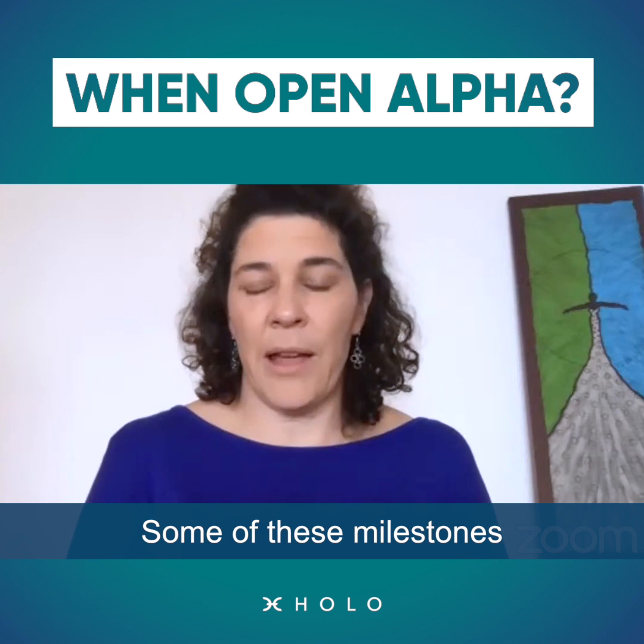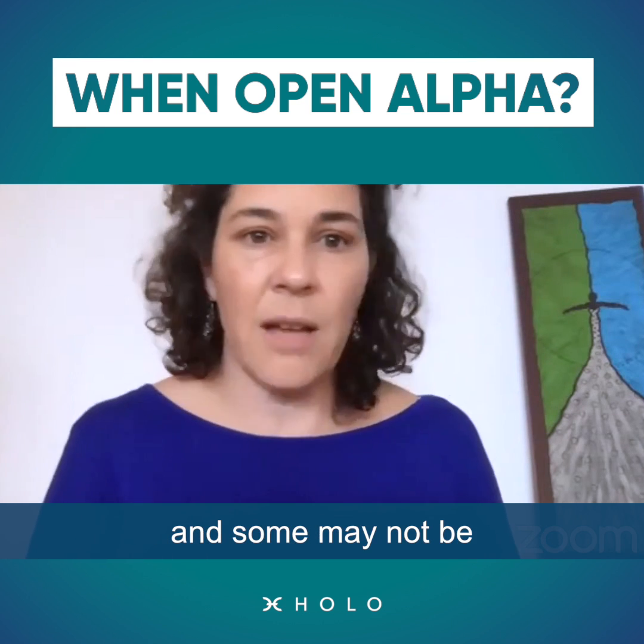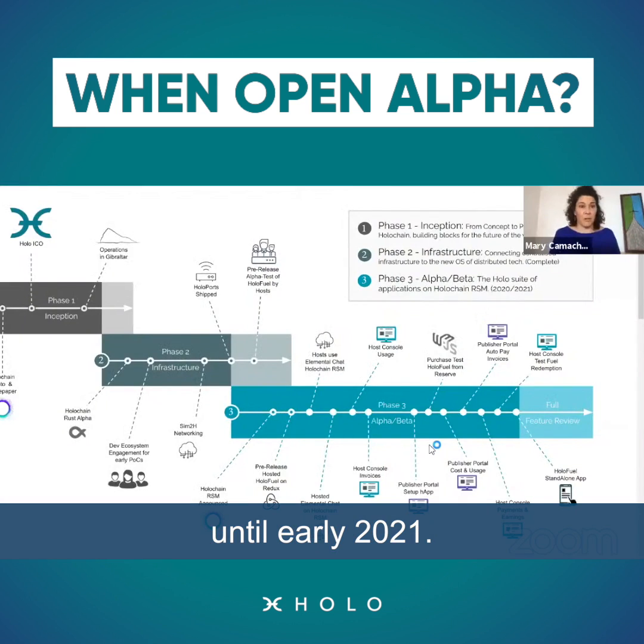Some of these milestones are expected to be in 2020, and some may not be until early 2021.